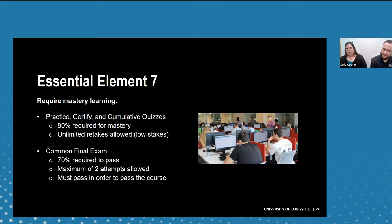Element 7 is requiring mastery learning. In our class, mastery means 80%. Assignments are low-pressure because we allow unlimited retakes — we're just trying to get students to demonstrate enough mastery to move forward. Once they've completed the work, students take the common final exam with a threshold of 70%, with a maximum of two attempts, and this must be passed to pass the course. The final exam was created in collaboration with our math department to ensure students are ready for college algebra and other quantitative courses.